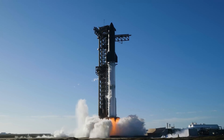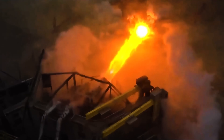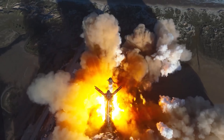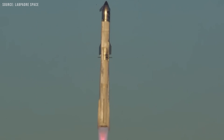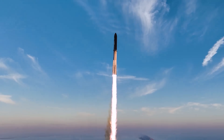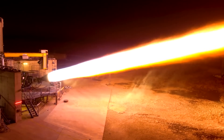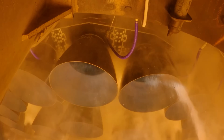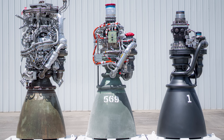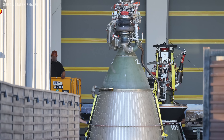Prior to Raptor, no full-flow staged combustion engine had ever flown, and only two had advanced far enough to reach testing. Despite its complexity, this cycle offers major advantages. It enables the use of the entire propellant flow to power the turbo machinery, allowing the engine to reach extremely high chamber pressures. Higher chamber pressure translates to greater efficiency, measured by specific impulse. It also enables a more compact engine design with reduced plumbing and a smaller nozzle throat.